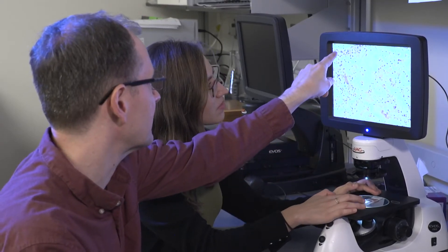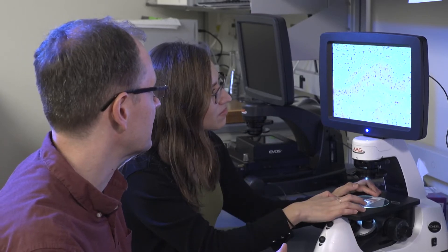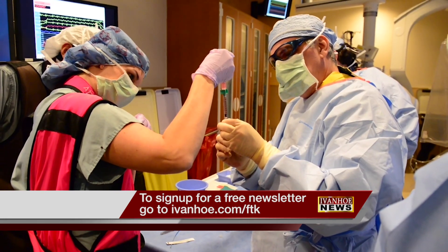This approach could save cancer patients from undergoing chemo, which is super toxic. The idea behind immunotherapy is that instead of delivering a toxic drug to the body, you manipulate the body's own immune system and make it more effective at fighting cancer cells. I'm Marty Salt reporting.